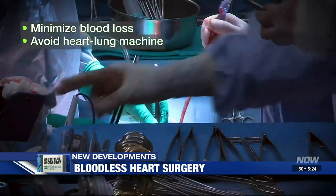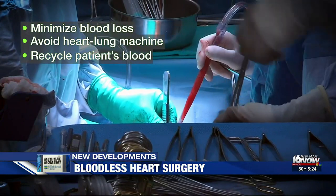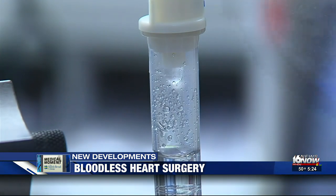And if patients do lose blood, doctors use a medical procedure to safely recycle it — washed, centrifuged, and returned to the patient — using cell savers or cell salvage devices in the operating room.